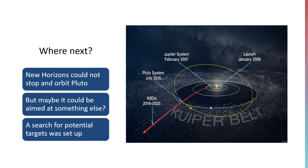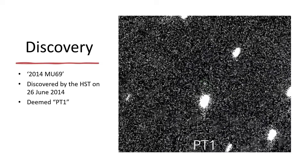A search for potential targets was set up. The Hubble Space Telescope had discovered this one — a little tiny moving dot with a green ring around it for convenience — in a series of images. It's not very spectacular, but this little tiny space rock was given the designation 2014 for its year of discovery, and MU69 as the catalogue number for the item during that year.